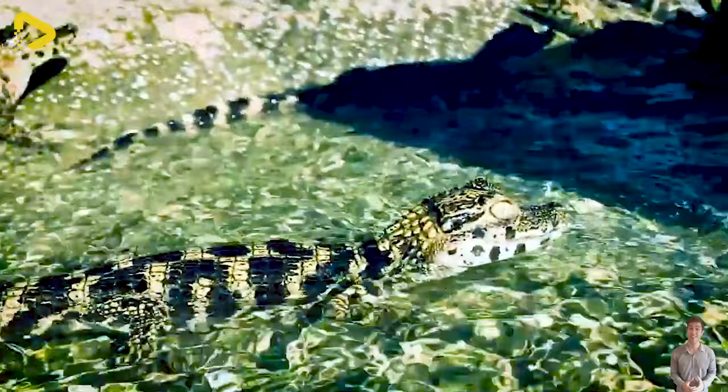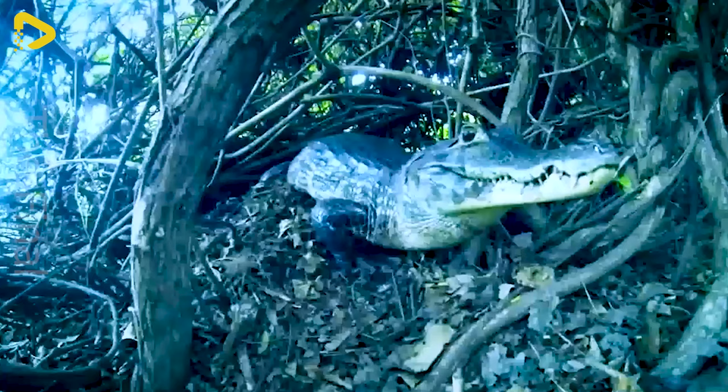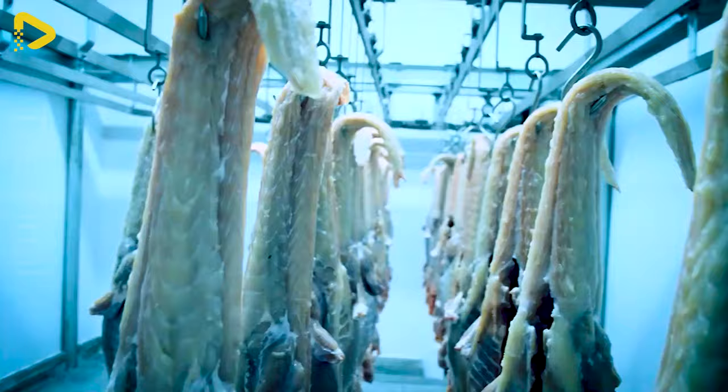In the previous video, you had the chance to witness the modern processing of camel and sheep meat. Today, we will take you to Brazil to explore the production and processing of alligator meat in a modern factory.